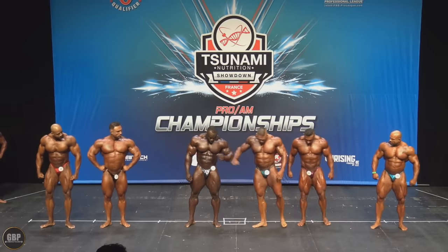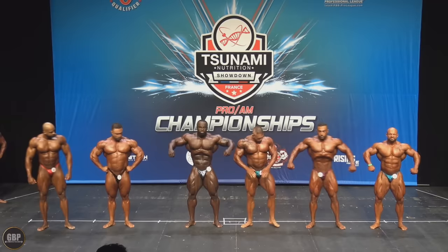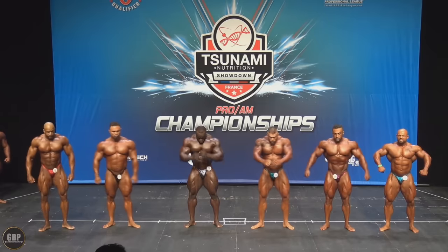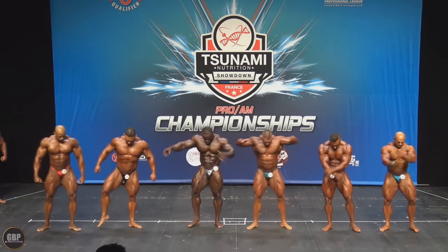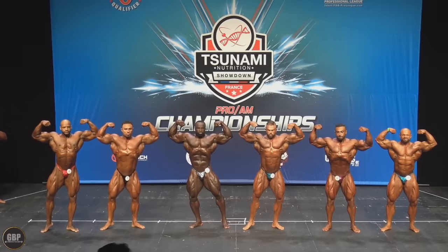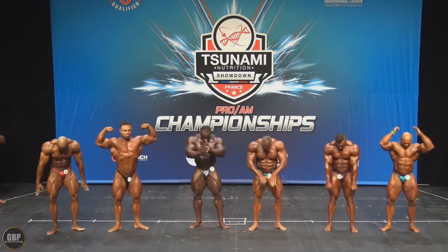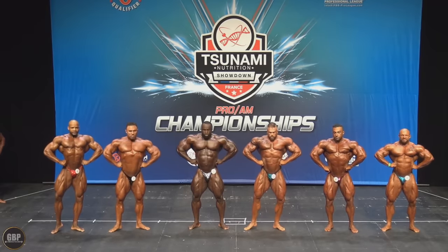I gotta say, I wouldn't say he looks better than at the Arnold Classic — as far as muscular development, I don't think he progressed at all. I don't think he's any bigger in any areas, but you're gonna see why I think he is actually better. The first thing that pops to my eyes is his V-taper, his midsection, which was sort of a questionable thing — it seemed like he had a little bit of a protruding gut, but that doesn't appear to be the case on stage.